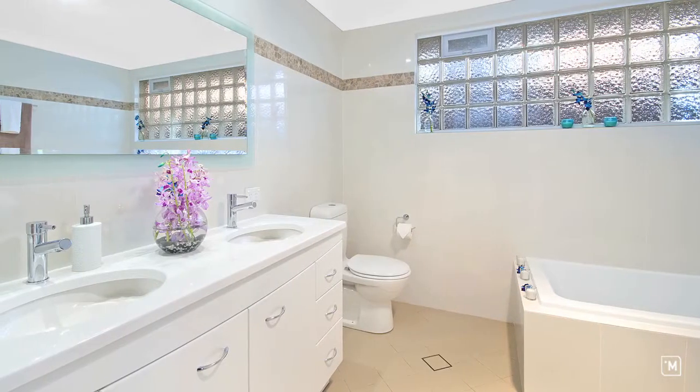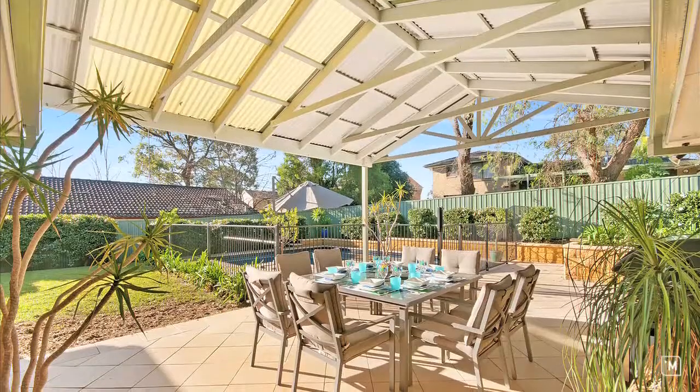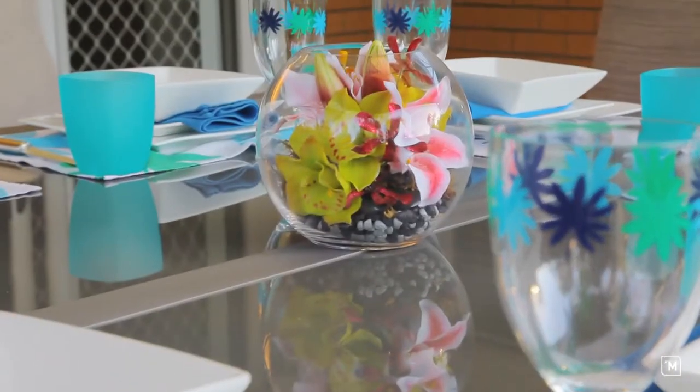Additionally, the home has a tastefully renovated main bathroom. With its pitched roof, the outdoor entertaining area successfully marries indoor and outdoor living.